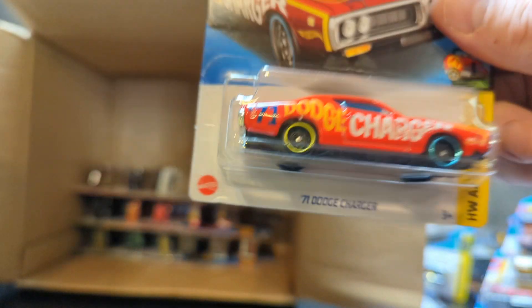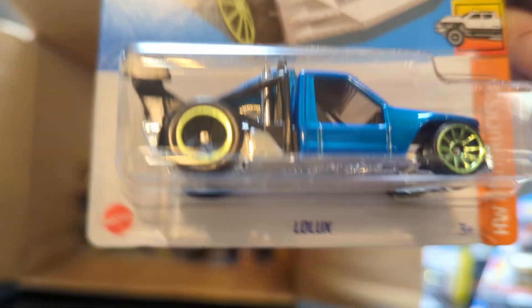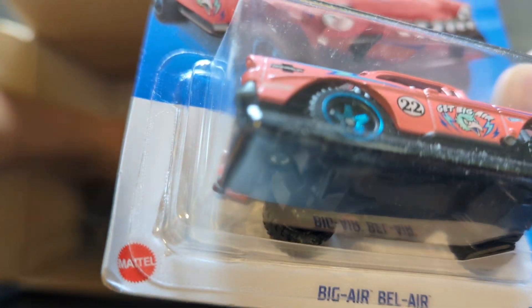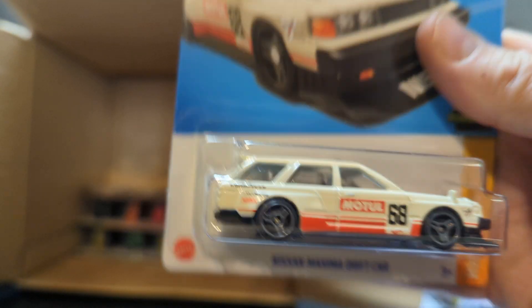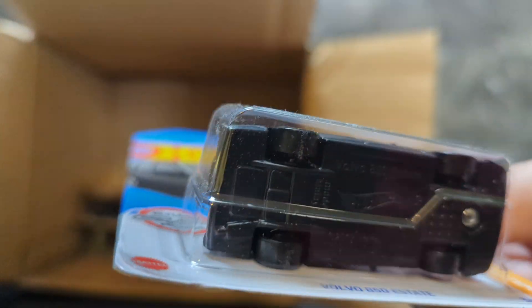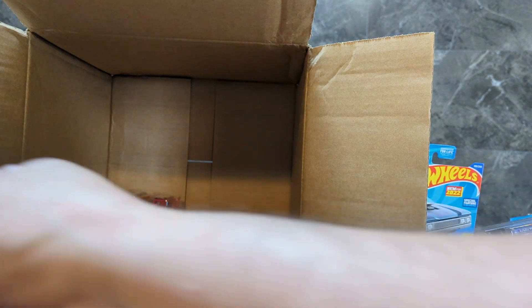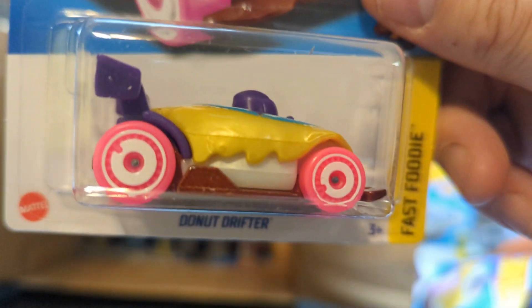This is another one of my favorites — the Shelby Cobra 427 SC in yellow. Twin Mill number two, pretty nice. And 69 Camaro Convertible number two. Getting down to the bottom here: the 71 Dodge Charger and the Art Car. We got Low Lux, which is pretty neat, and the Big Bel Air Gasser, pretty nice. The Nissan Maxima Drift Car number two. A Volvo 850 Estate — this is the first one in this case. And the Volvo 250 Drift Wagon again. Look what we got — one Donut Drifter, but wait, there's more — there's a second Donut Drifter.